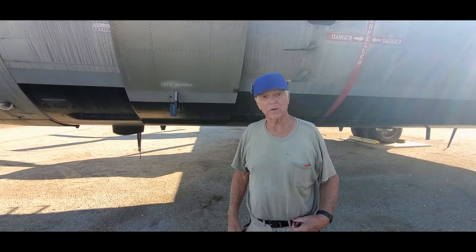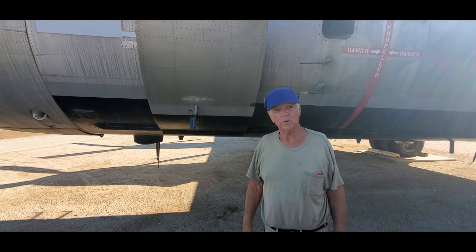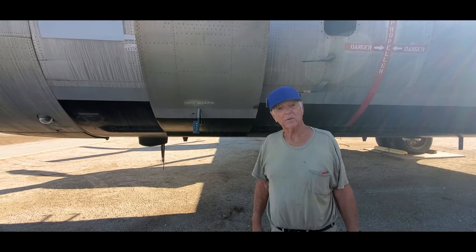My name is Doug Berger. I was a boom operator in the US Air Force for 20 years. I flew four years on a KC-97, 16 years on a KC-135, and flew 150 missions in Vietnam. So that's my story.